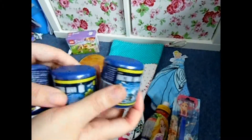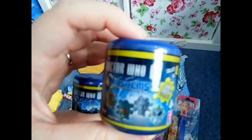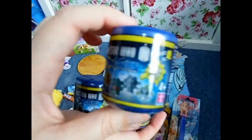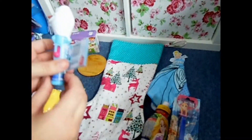We have three of these Doctor Who mashems. She really likes these mashems and she's into Doctor Who, so I have these for her.